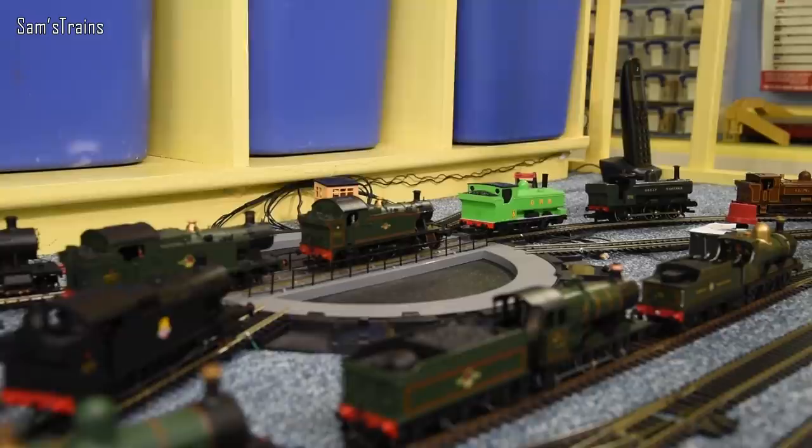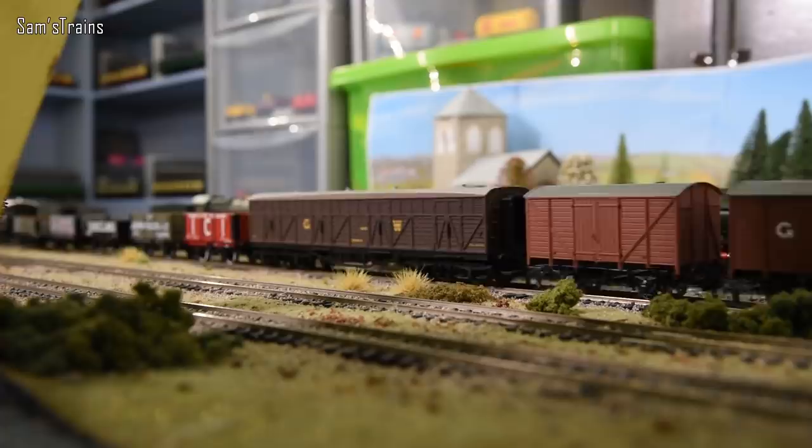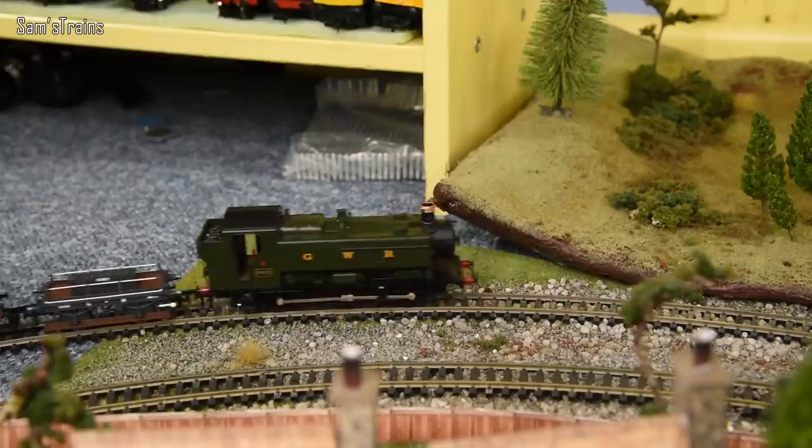And now we have everybody's favourite bit — I'm going to get a few of these running. Here comes the first Great Western loco of the day. Look at this — this is such a beauty. You'll notice a lot of the locos I'm choosing are newer additions to my collection, which means I'm not duplicating anything from my previous Great Western running sessions.